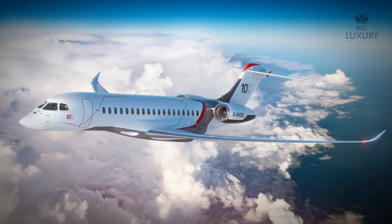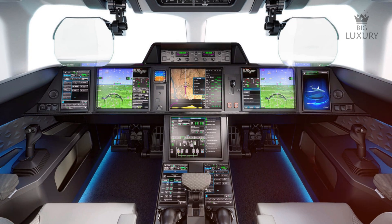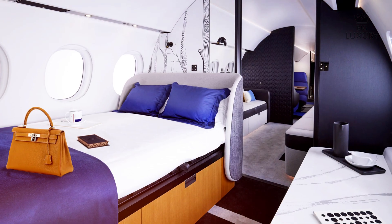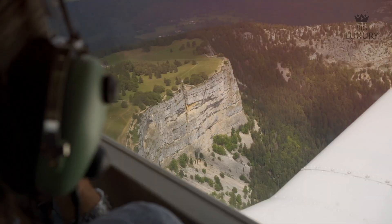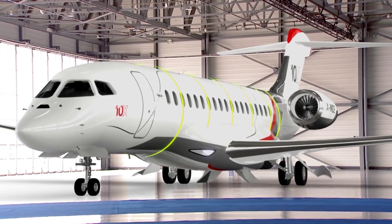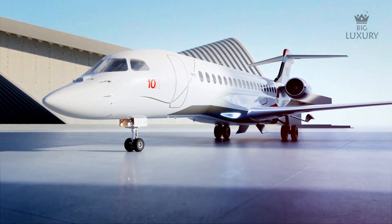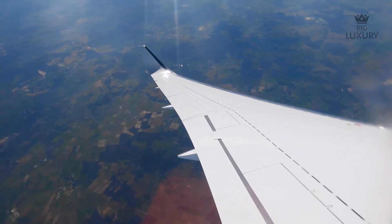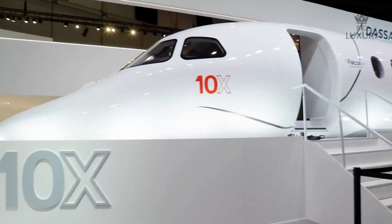The Falcon 10X is not just an aircraft — it is a testament to Dassault's commitment to innovation and excellence in aviation. Its design reflects a deep understanding of the needs of modern business travelers, combining performance, luxury and technology in a way that sets new standards for the industry. The design philosophy is rooted in anticipating the future needs of travelers, ensuring the Falcon 10X remains relevant and valuable in a rapidly changing world, providing a platform for innovation that will continue to evolve over time.